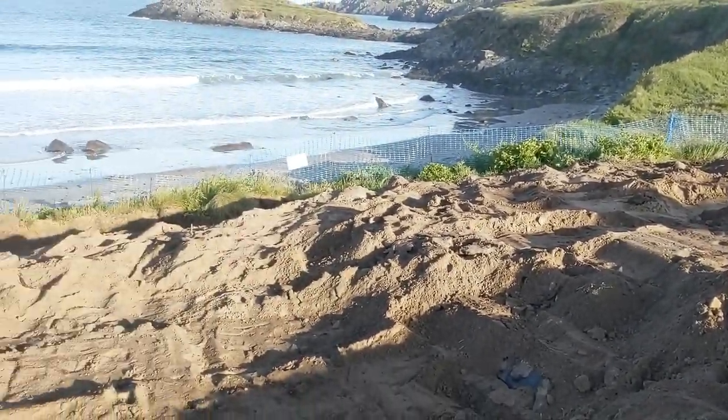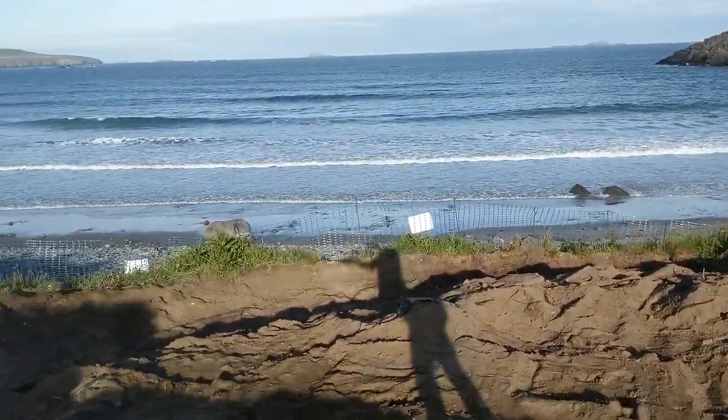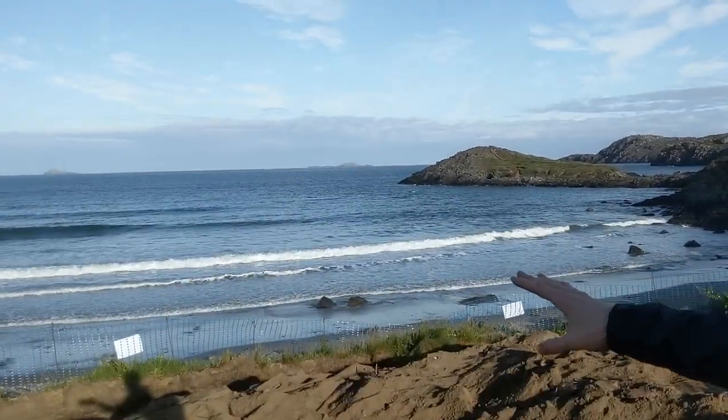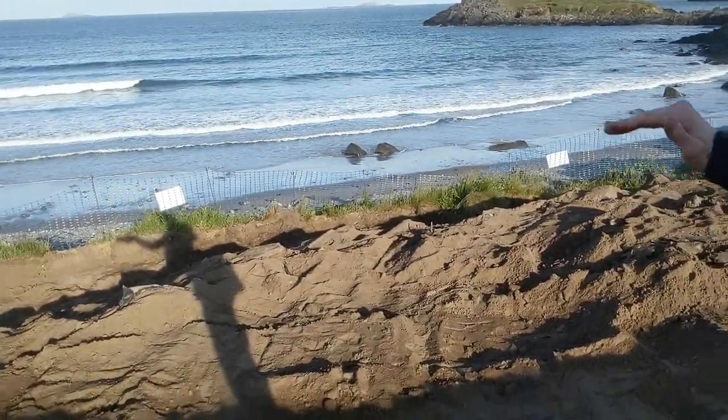At the moment there's not much to see, however it's been about two years since we last did an excavation here. We're essentially looking at the top layer right now, and it'll be a case of going down and then hopefully continuing the research that started two years ago.